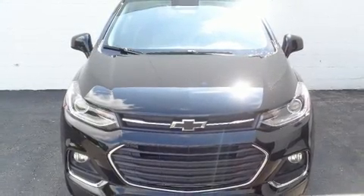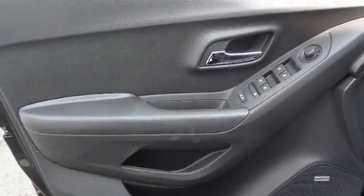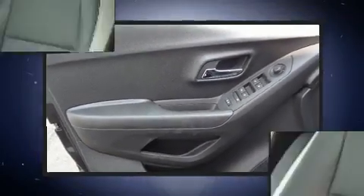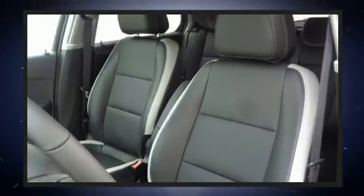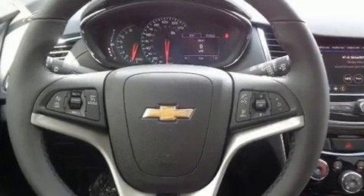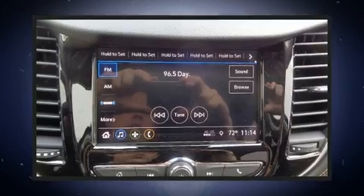Chevrolet prioritized fit and finish, as evidenced by an automatic dimming rearview mirror, heated seats, lane departure warning, rear wipers, and a blind spot monitoring system. For drivers who enjoy the natural environment, a power moonroof allows an infusion of fresh air.